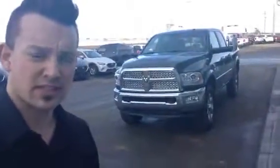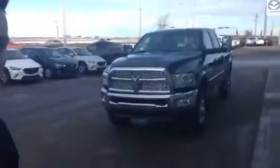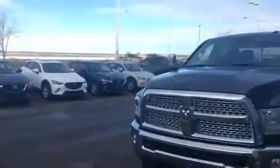Hey Andre, it's Dominic here from L.A. Maz. Today I'm going to be showing you this absolutely gorgeous 2015 Dodge Ram 3500. As you can see, this thing is absolutely beautiful.